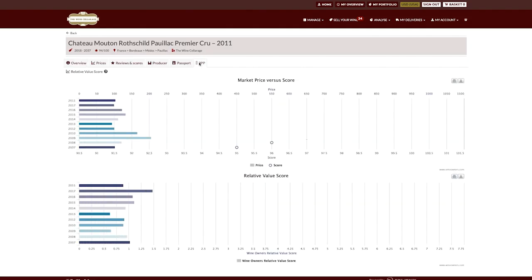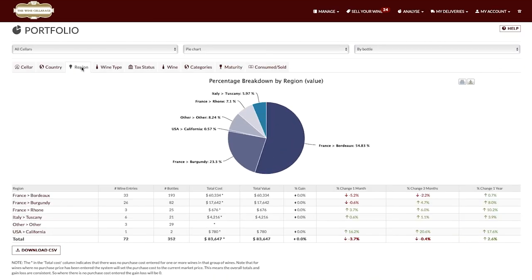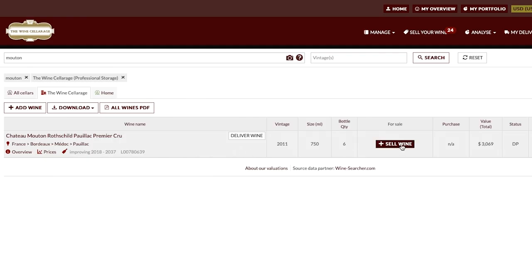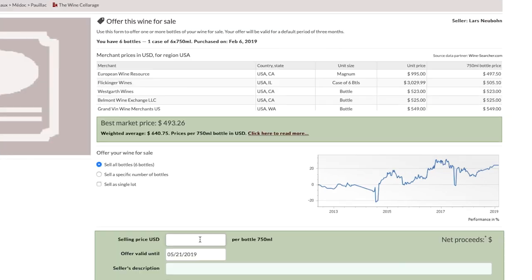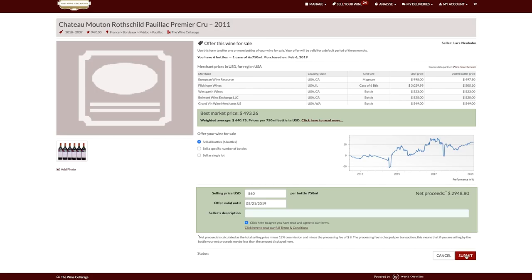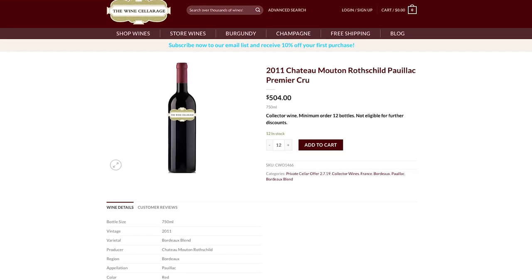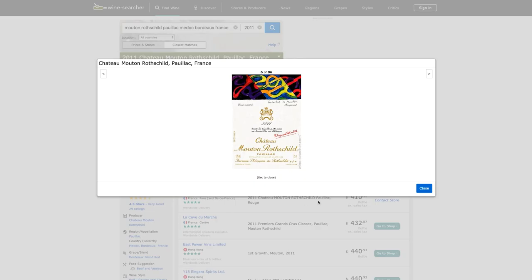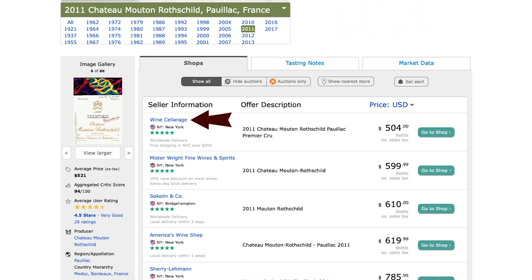They can also find out the value of their wines by country or region, all illustrated with pie charts or graphs. A major benefit of storing wine with us is you can also sell your wines. Just select the wine you're interested in selling, whether it's by the bottle or by the case. We'll tell you the current market price. Your wine goes on a special section of our website called Collectibles, where it's made available to an audience of millions. And it costs less to sell with us — half the price of auction.